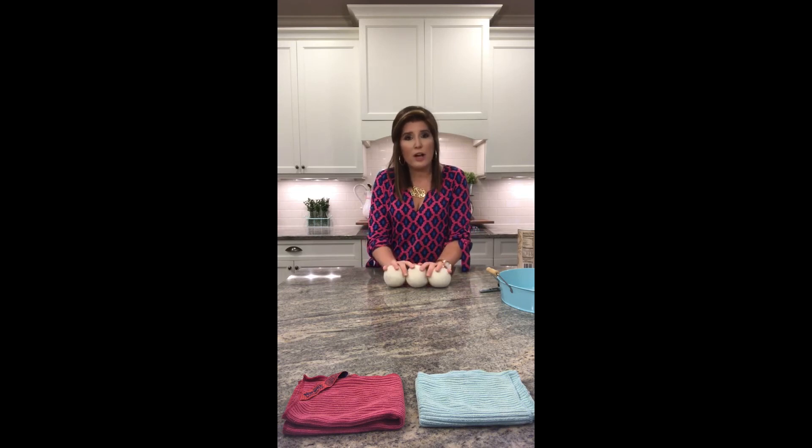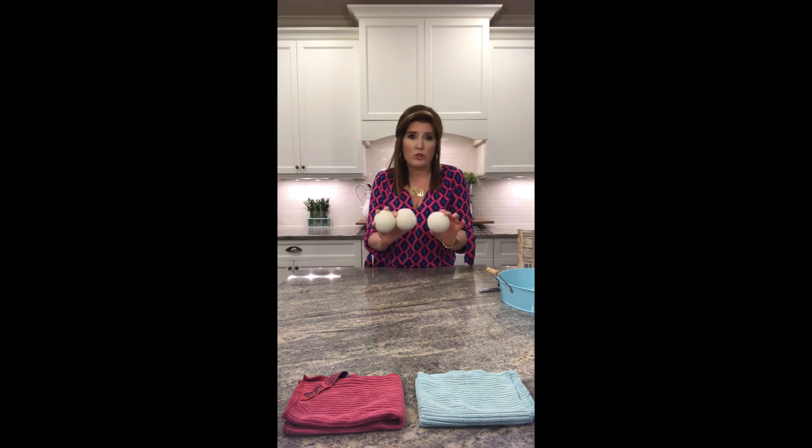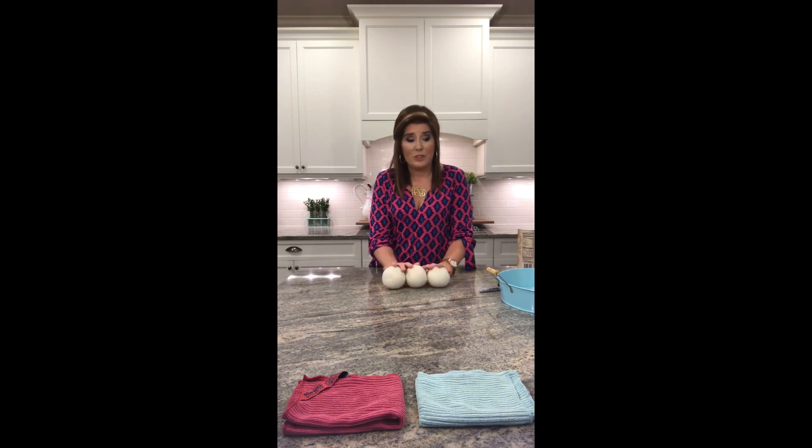I'm excited for you to try the dryer balls. They come three to a set, you put all three in at once, and they are good for a thousand loads. So if you wash a load a day, you've got three years' worth of no more dryer sheets at your home.